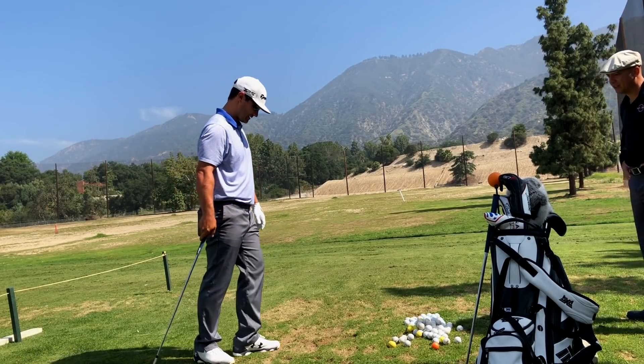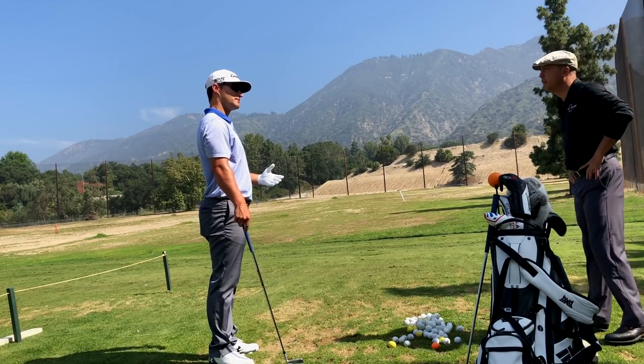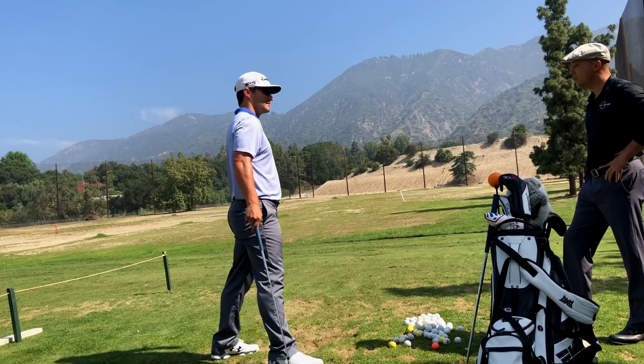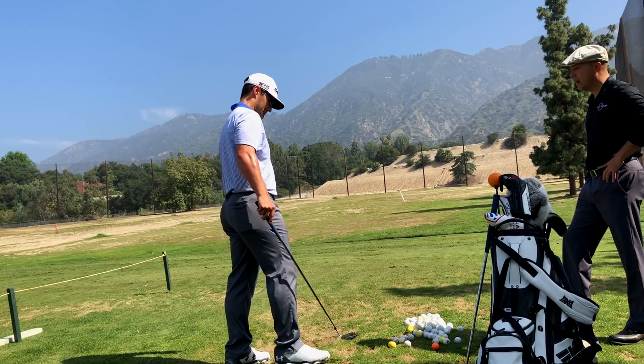Looking good, bro. Yeah, I like it. Looking good. I feel the club coming in much more shallow. Right? I can see it from the divot. It's less, you know. Do you sometimes start to get deep? Yeah, oh yeah.